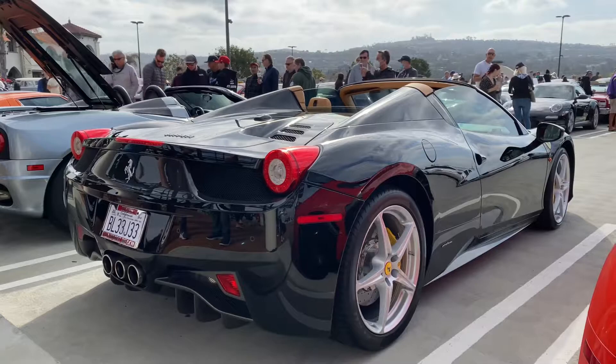These 458 Italias are the mid-engine V8 of Ferrari.